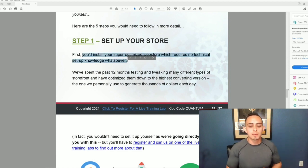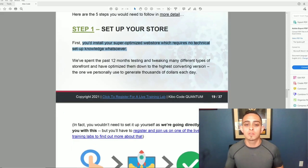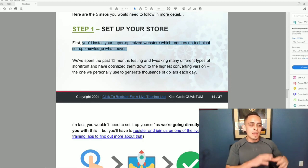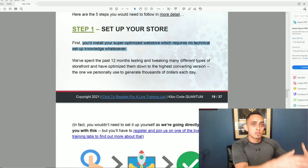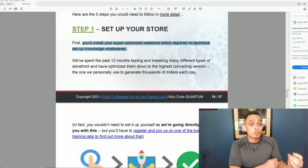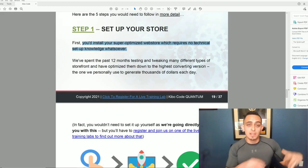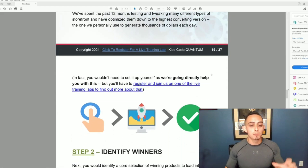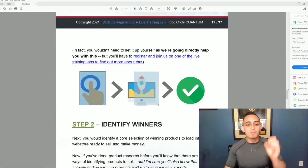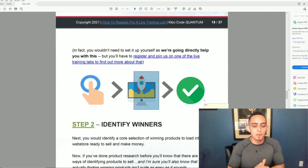For step one, setting up your store, it says you install their super-optimized web store which requires no technical setup knowledge whatsoever. Last year they came out with a different Kibo Code that was literally plug-and-play into their store. The new Kibo Code Quantum has software that's even easier — you literally push a button and have a store in minutes.